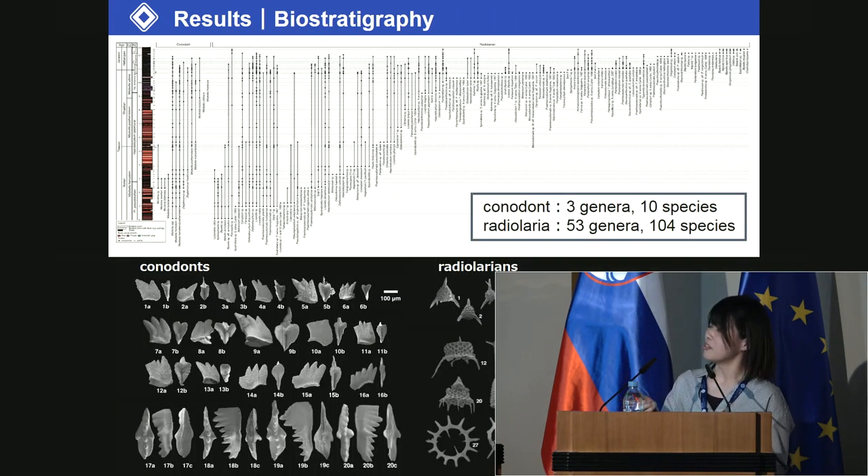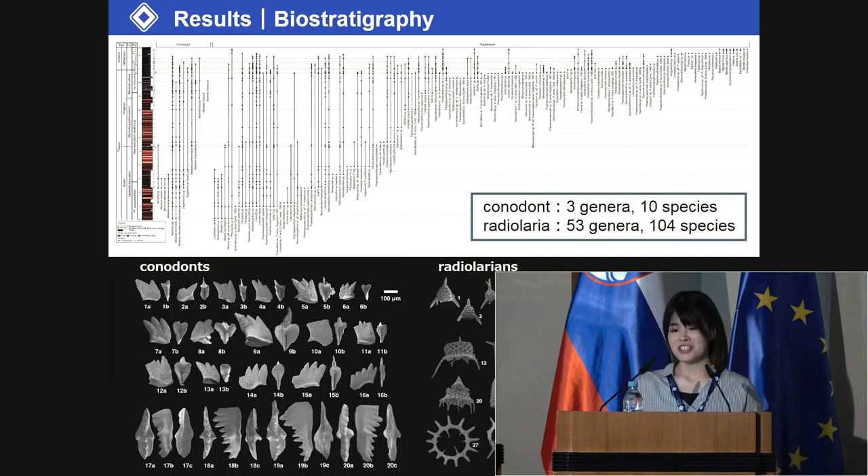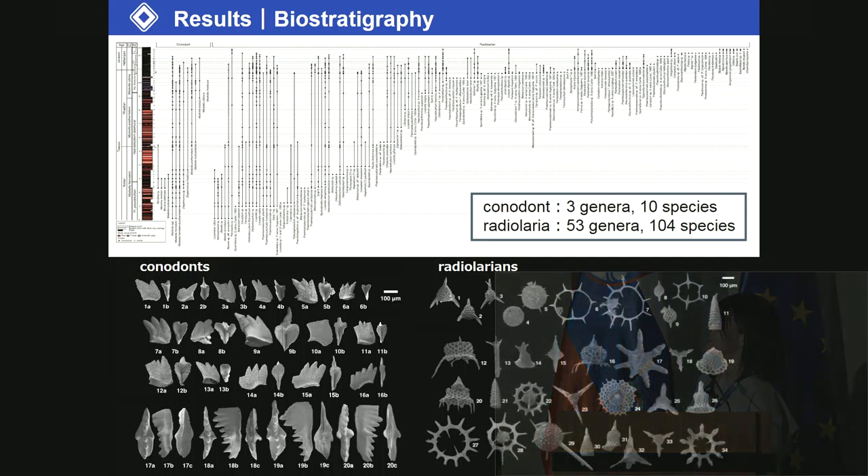This is the biostratigraphic result of conodonts and radiolaria. We obtained many species. In total, 10 species of conodonts in three genera, and 104 species of radiolaria in 53 genera.